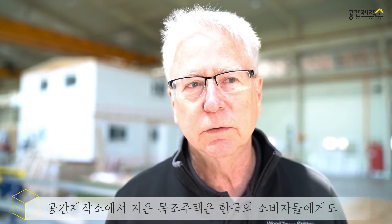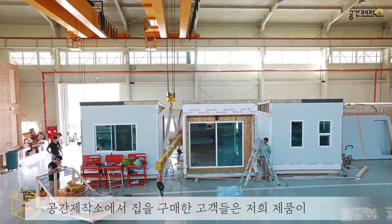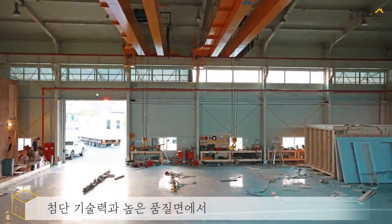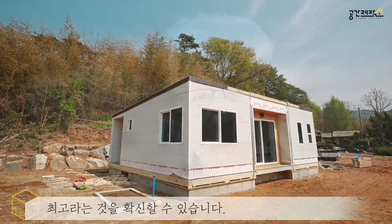The factory will build more and better homes for the people of Korea. Customers of the Space Factory — people who buy these homes — can be certain that the quality and the technology is the latest and the best available in the world.